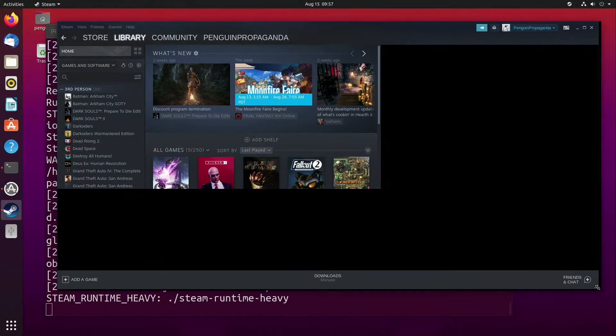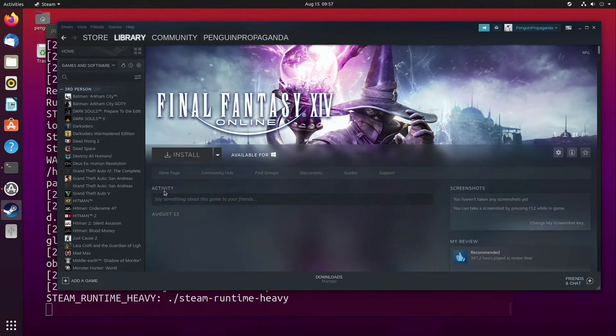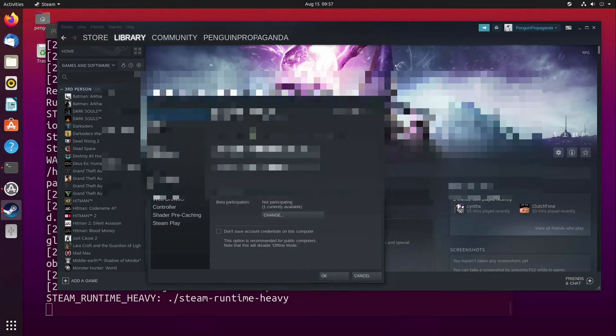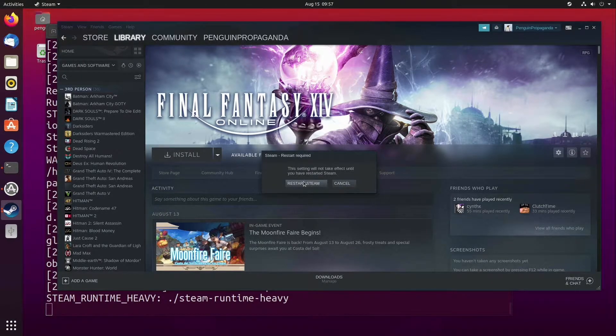The first step is turning on Proton, so we can install games that do not support Linux. To do this, go to Steam > Settings > Steam Play, and check 'Enable Steam Play for supported titles.' Also check the box next to 'Enable Steam Play for all other titles.' You will now need to exit Steam and restart the application.